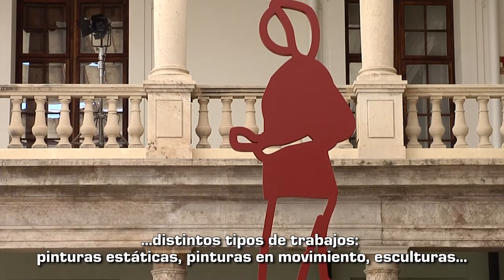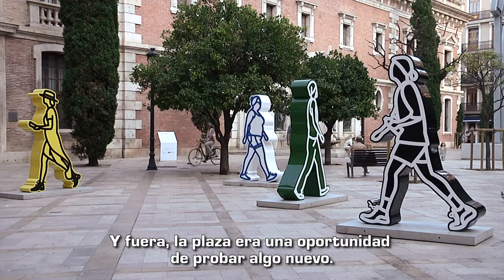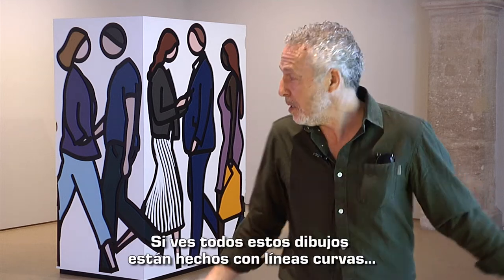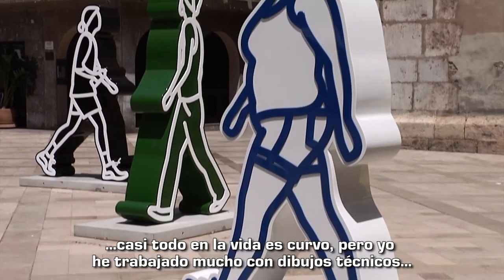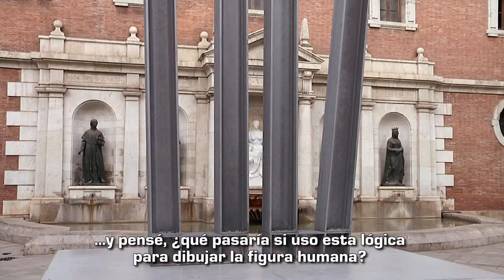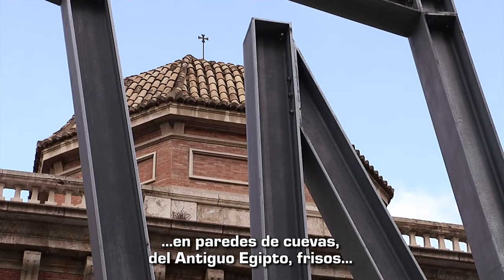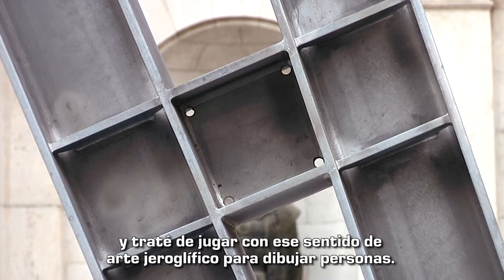Both static paintings, moving paintings, and sculptures. Out in the plaza it was an opportunity to try something new. I had a project to build some drawings made of straight lines — you see all these drawings are built of curved lines, like much of life is curved — but I've been dealing a lot with architectural drawings, most of which have straight lines, and I was thinking what would happen if I brought this logic to drawing the human figure. I also look a lot at very ancient drawings of humans, from cave walls and ancient Egyptian friezes, and tried to combine this sense of hieroglyphic drawing with drawing people.